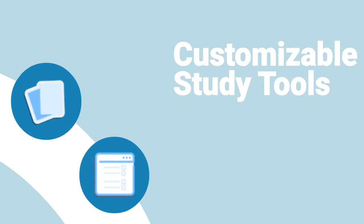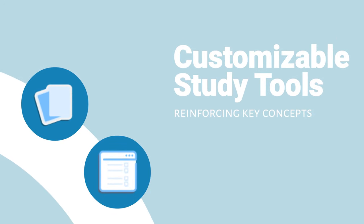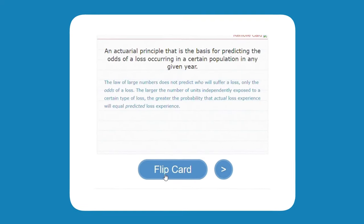Customizable study tools help you reinforce and retain key concepts, like interactive flashcards to test your knowledge and practice tests to get ready for exam day.